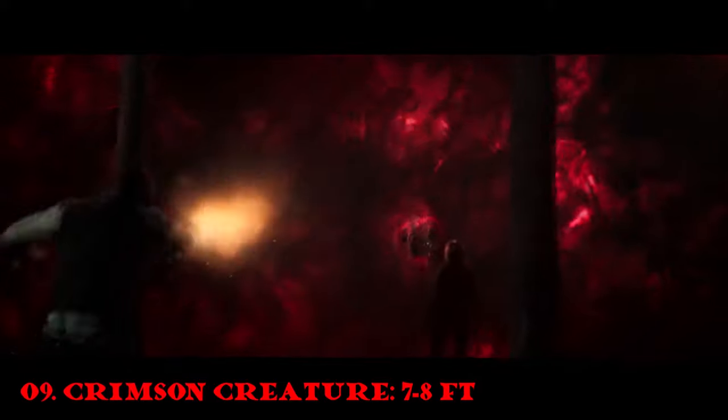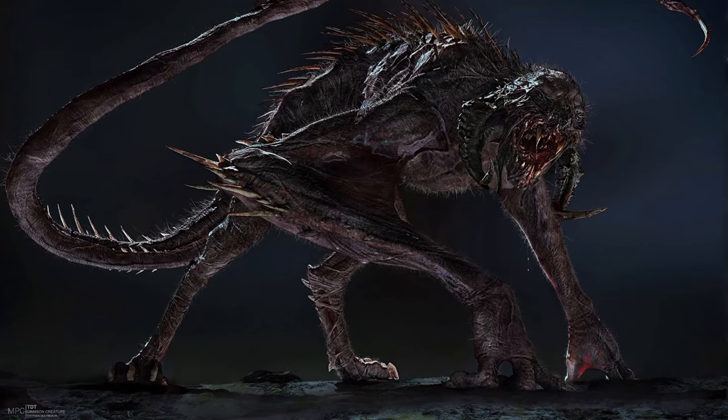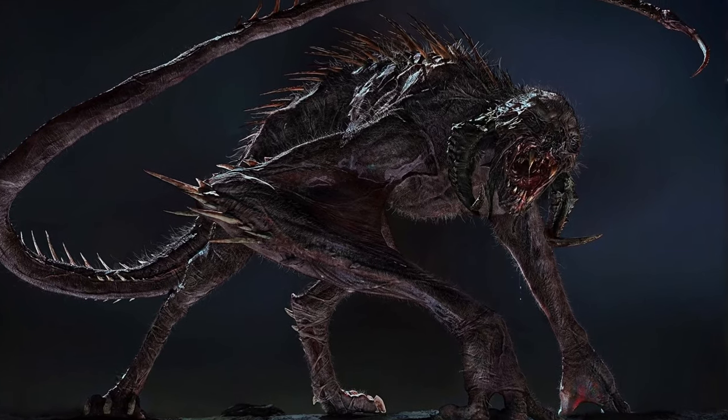Number 9: The Crimson Creature. Seen in the 2017 movie The Dark Tower, this is a minor monster antagonist that was summoned and created by the man in black, who seeks to destroy a dark tower to bring forth chaos into the universe.